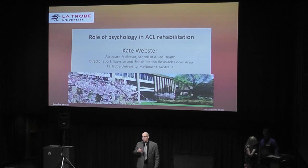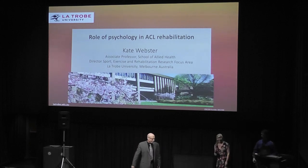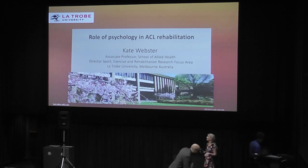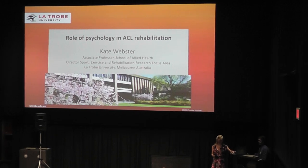We always love hosting Kate here. In my talk things are all over the place — boom, boom, boom — but I always enjoy listening to Kate. Her talk is a little bit different; she wants to explore why the mind does matter in terms of ACL injury, rehab, and return to sport.